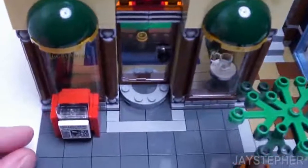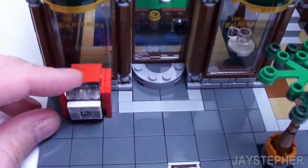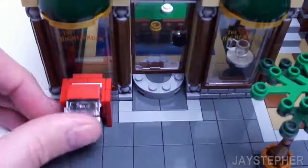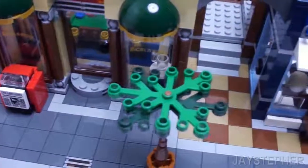Here's a close-up of the newspaper holder. It's easily closeable.